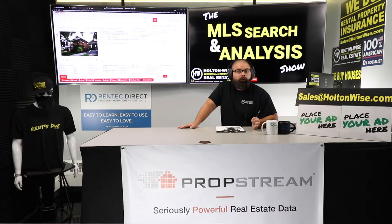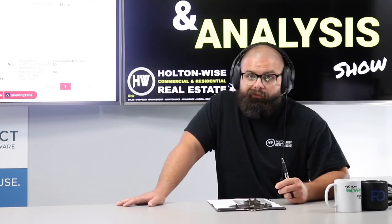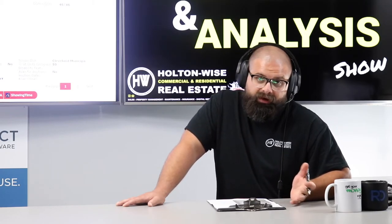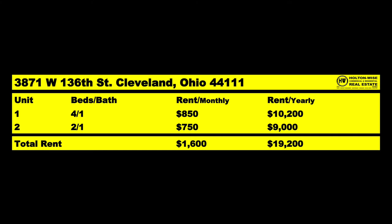Under normal circumstances the tenant pays their own gas and electric, which brings it back down to $750 market rent — unless they have pets, which bumps it back up. I cut it to you straight, good, bad, or otherwise. Price point — I still think it's worth $107,500. I want you to spend about $20,000 fixing up the second and third floor to get that kitchen looking great, which will get us the $850 out of that unit — probably Section 8. That puts us all in at $127,500, bringing in $1,600 a month in market rent.